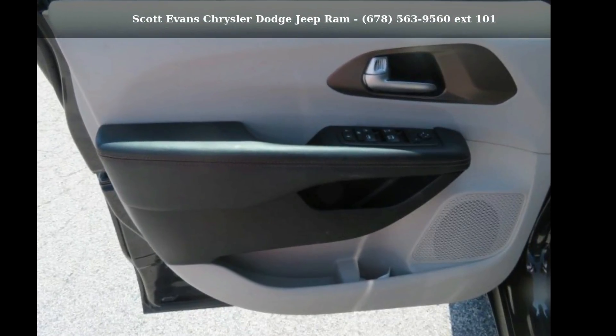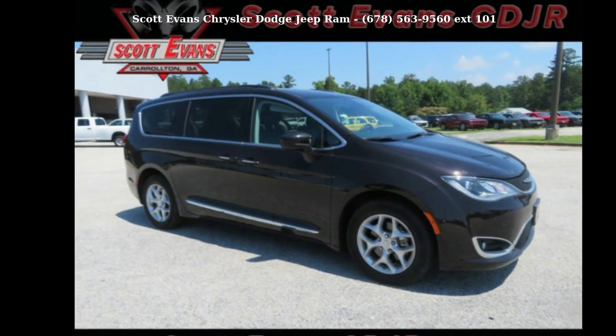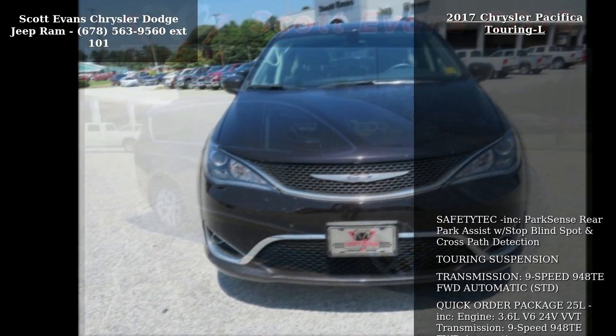Imagine yourself in this Chrysler 2017 Pacifica Touring L. If you are looking for a first-rate auto, this one could be yours today.